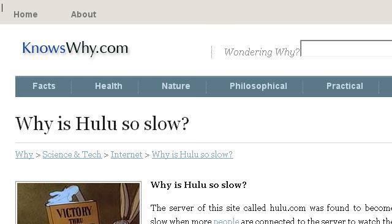The most helpful site to learn about why is Hulu choppy on a laptop is www.knowswhy.com. See the page titled 'Why is Hulu choppy so slow?' This is the link.